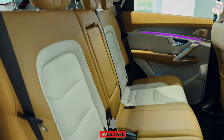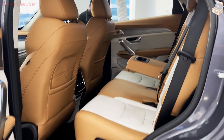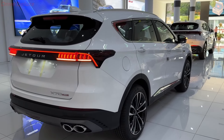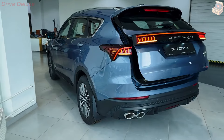The dashboard is dominated by a large high-resolution touchscreen infotainment system that serves as the central hub for controlling various vehicle functions. The interface is intuitive and user-friendly, offering seamless connectivity options such as Apple CarPlay, Android Auto, and Bluetooth. The infotainment system is complemented by a fully digital instrument cluster, which provides the driver with customizable displays for navigation, vehicle information, and multimedia.